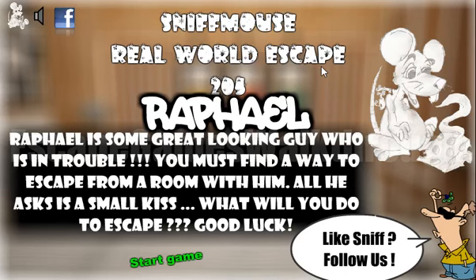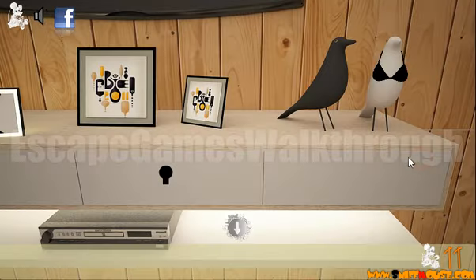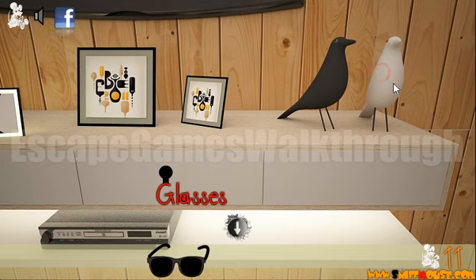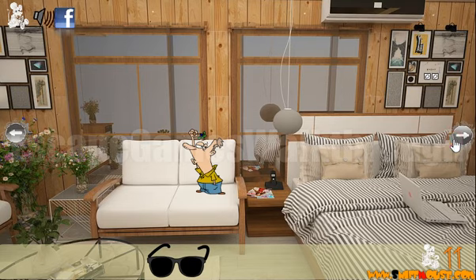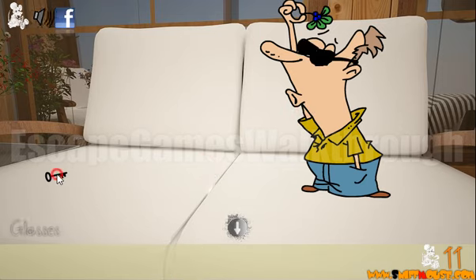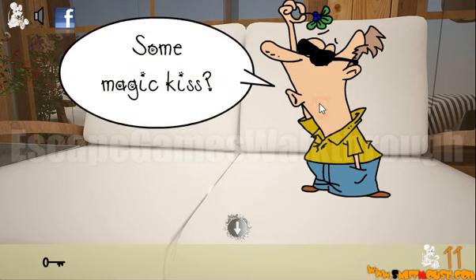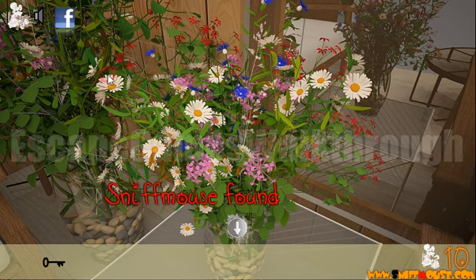Let's play a real-world escape from Sniff Mouse and let's begin. Here's the first Sniff Mouse. Now let's look here — we can take the glasses. Let's go to Raphael and give him the glasses. Now we can take the key. Let's look at the flowers — here's also the second mouse.